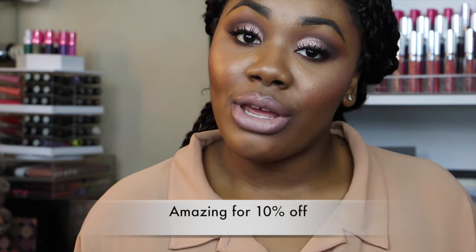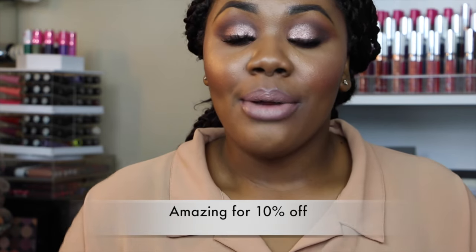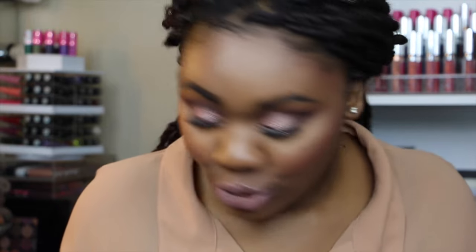Also make sure you use the discount code here so you can get 10% off. That's about it, you guys — I just didn't want to give you guys a 30-second video, so I was like, let me just do an intro.